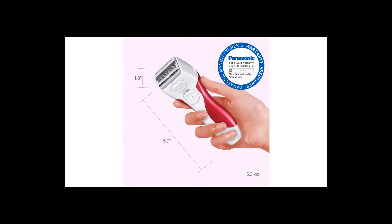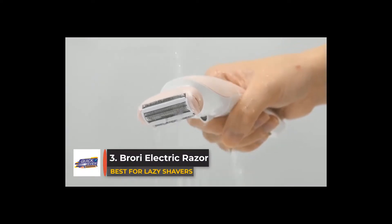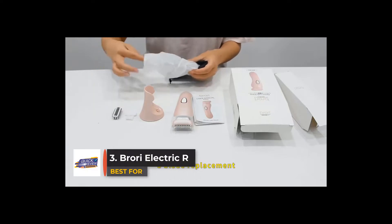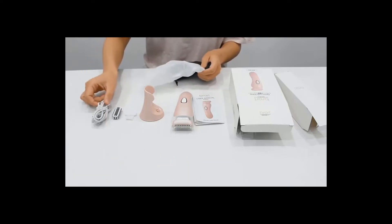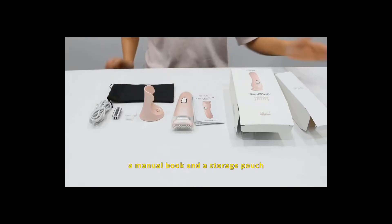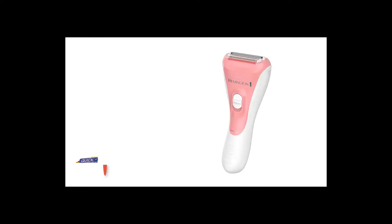This 4-in-1 trimmer comes with the normal beard clipper blades, a closed-skin foil shaver head attachment, an attachment piece for ear and nose hairs, and a smaller detailer piece. When it comes to trimmer length adjustability, the Remington VPG 6530 Vacuum Beard Trimmer comes with a larger adjustable guard comb with 9 different length settings, and also 4 fixed-length guards.